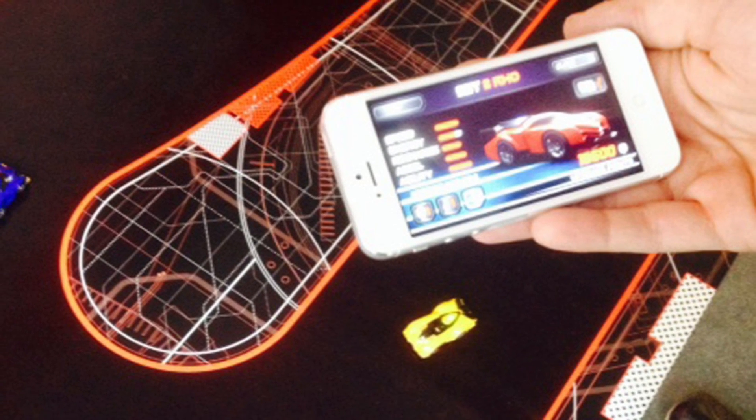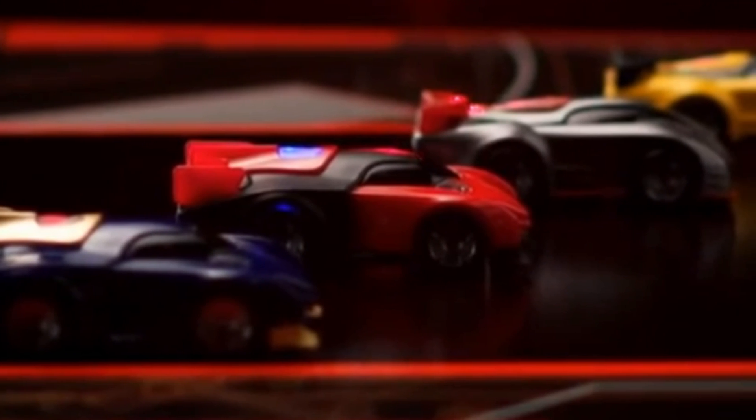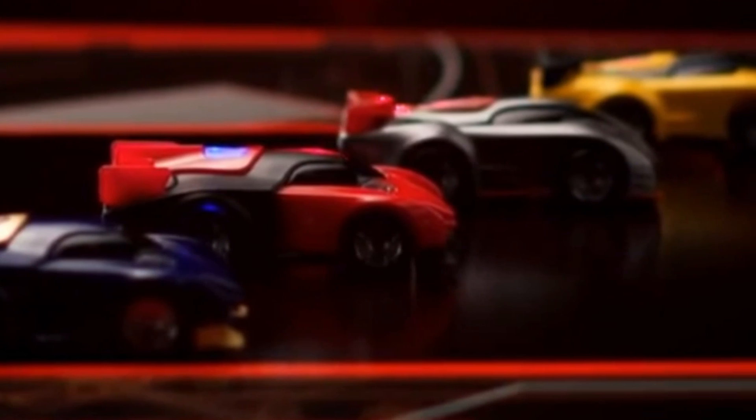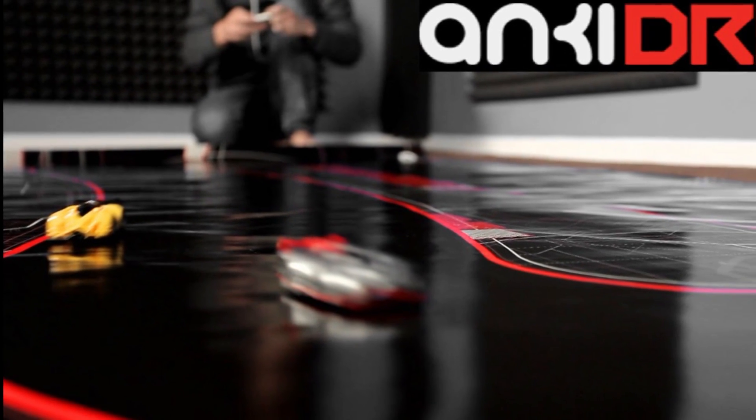Number 2: Anki Drive. These iOS-compatible cars are paired with Bluetooth technology. They drive along a vinyl track, and with artificial intelligence, the system keeps the cars on the track. You can play against the computer or against another person. The game begins when players fire virtual weapons on the cars on the screen, which slows down the opponent's real-life cars.